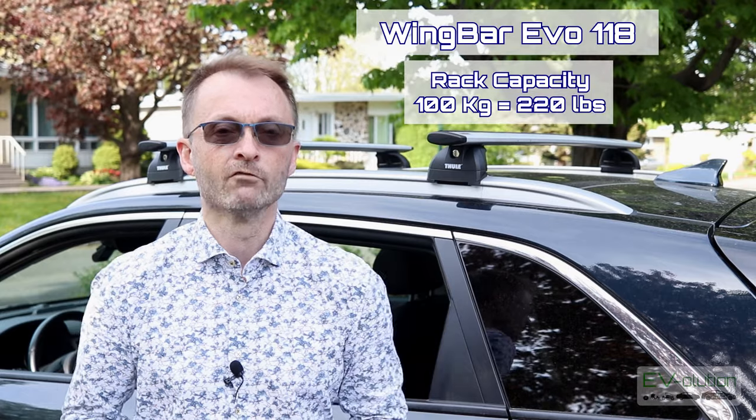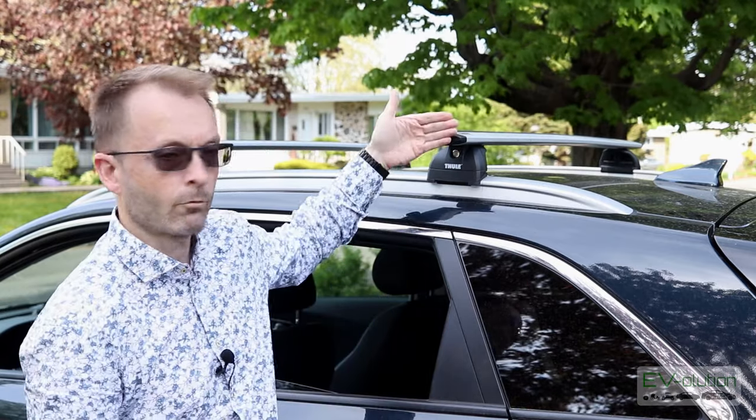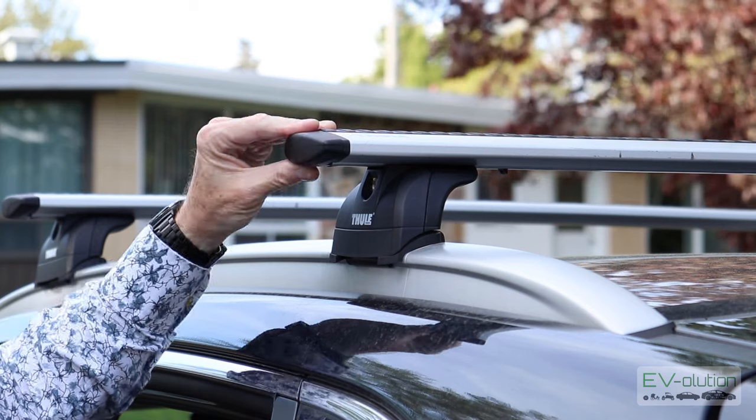Now that I've got the cargo box off the car, I can show you the roof rack up close and dismantle it to show how it attaches to the roof rails. There are different options depending on budget and what you want to do. I wanted something aerodynamic, so I opted for aluminum roof rails that are very smooth-shaped — the Wingbar Evo 118, which is 118 centimeters. They're designed to fit my car without protruding too far from the sides so you don't smack your head getting in and out.